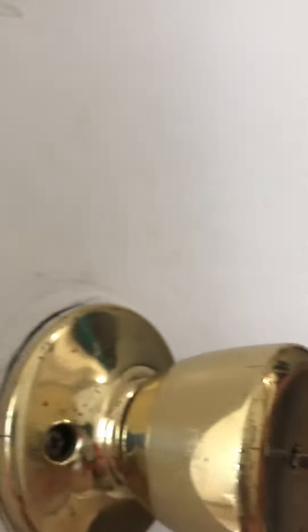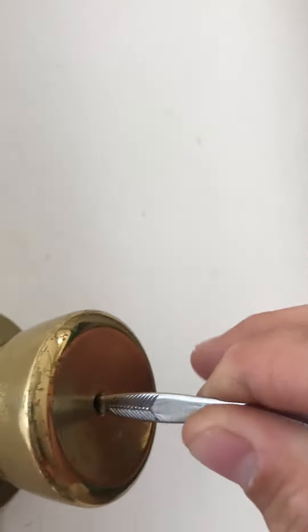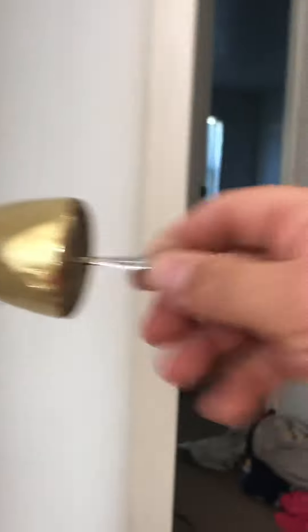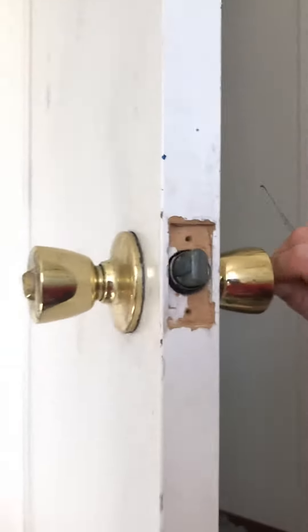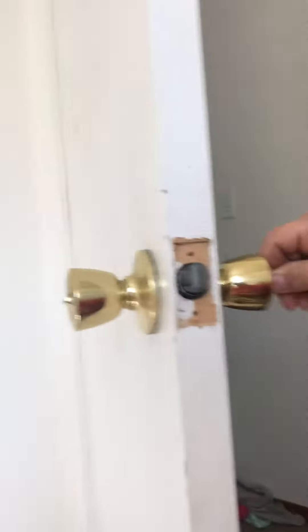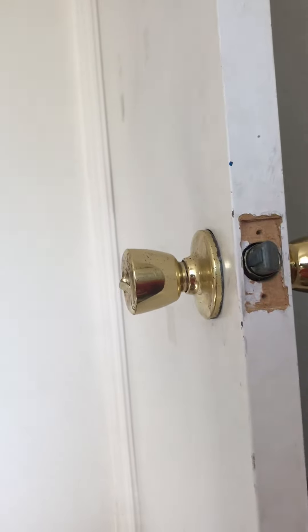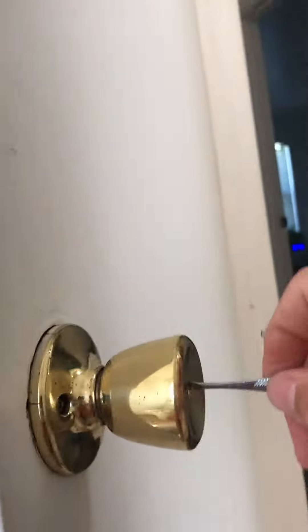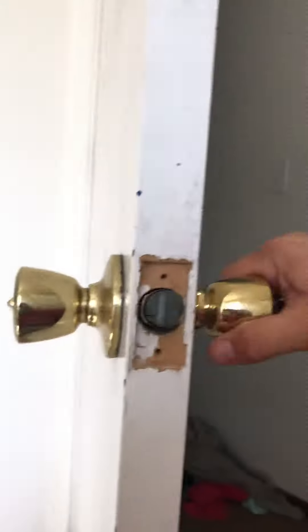Perfectly in the middle, then just twist it. You've got to find that perfect slot right in the center. Look, you can see it doing it — twist it, boom, it's locked. And there you go, got it!